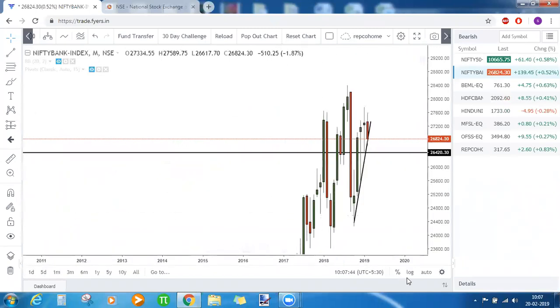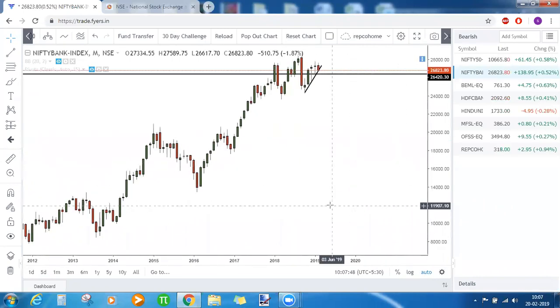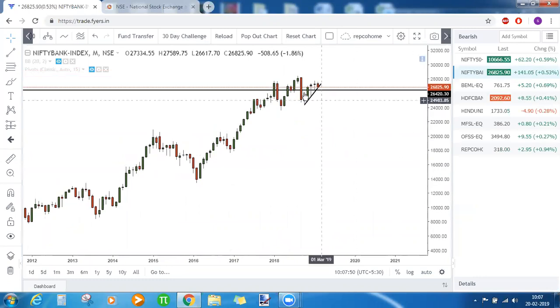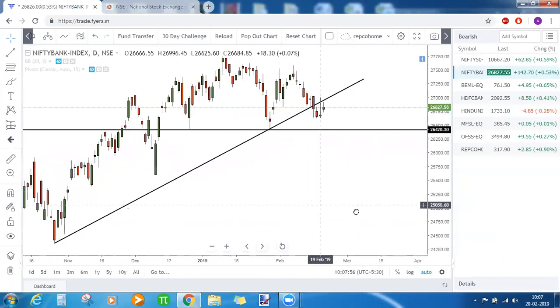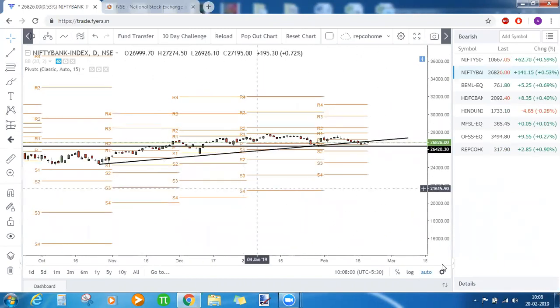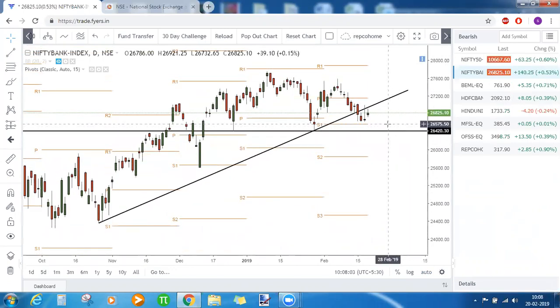On the monthly timeframe, Bank Nifty is trading well below the monthly support and is facing resistance on the upside. Based on pivot points, it took very clear support near S1 of this month and bounced back — it didn't even touch the support, bouncing from about 50 rupees away. The question now is whether the prior trendline support will act as resistance, potentially causing it to come down again.